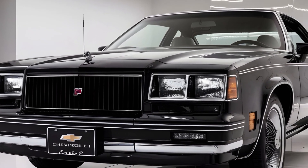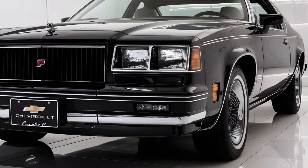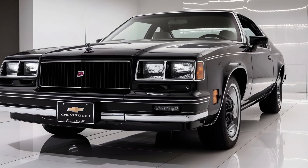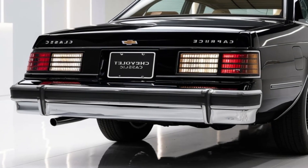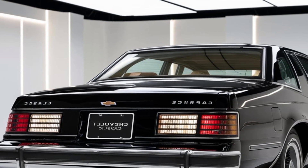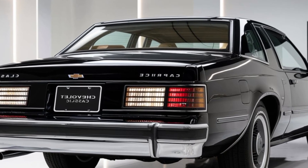Safety is always a priority with Chevy. The 2025 Caprice Classic is loaded with features like adaptive cruise control, lane keeping assist, and a surround view camera, ensuring a safe and enjoyable driving experience.